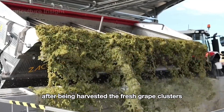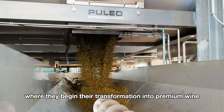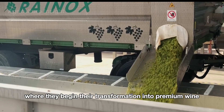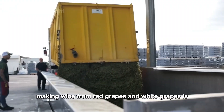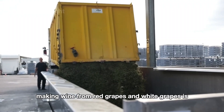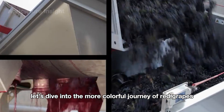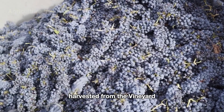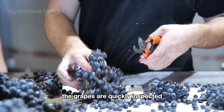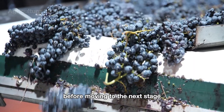After being harvested, the fresh grape clusters are transported directly to the winery, where they begin their transformation into premium wine crafted with artistry and refined flavors. The red winemaking process begins with receiving fresh grapes harvested from the vineyard. The grapes are quickly inspected to remove any impurities or unsuitable clusters before moving to the next stage.